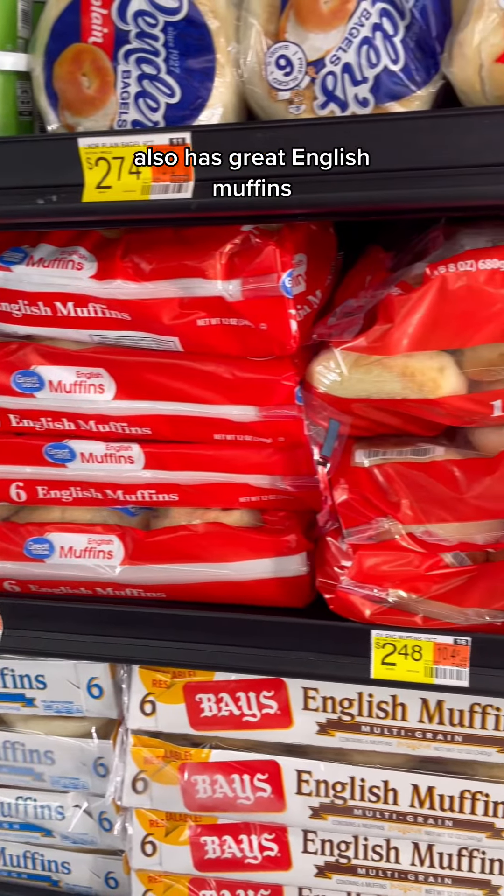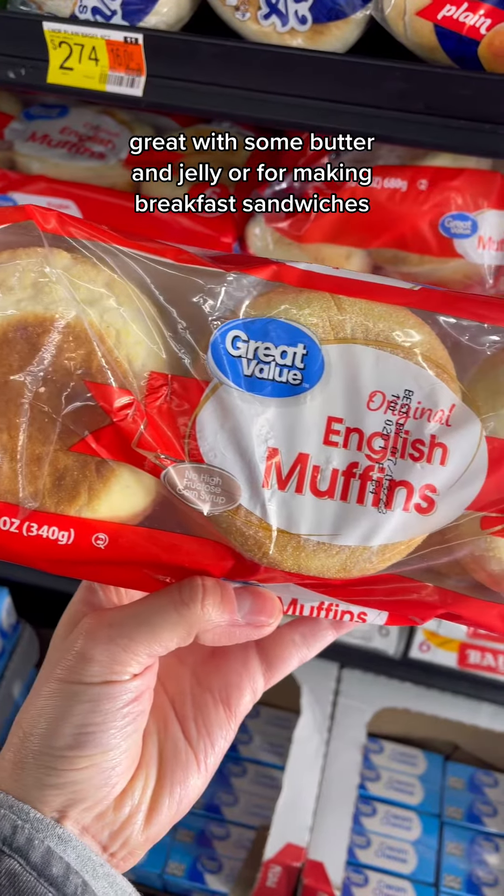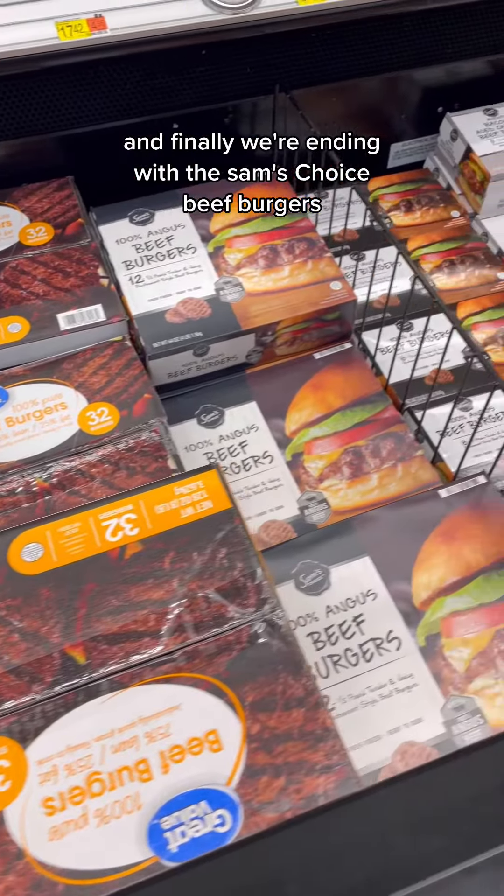Great Value also has great English muffins, just like name brand — great with some butter and jelly, or for making breakfast sandwiches. And finally, we're ending with the Sam's Choice beef burgers. I usually don't buy stuff like this, but the ones with onion are amazing. So, have you tried any of these food finds?